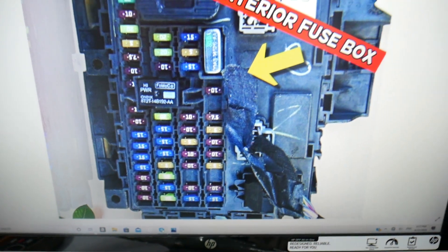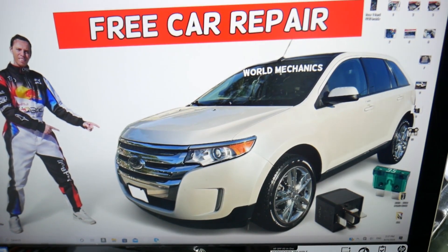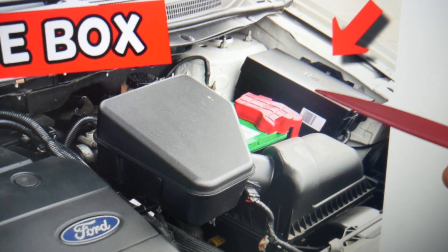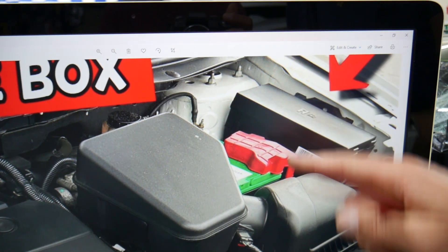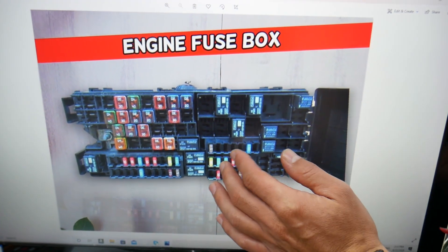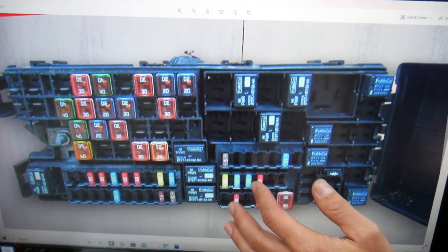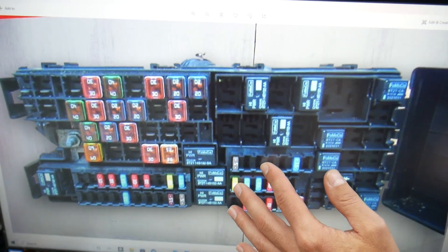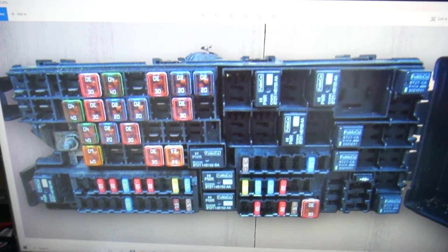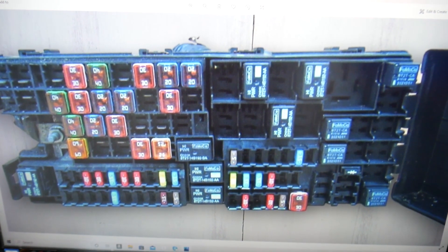Next, open the hood on your Ford Edge. On the driver's side, you have a fuse box right here on the right side of the battery. Press these two tabs to open the cover, and on the back side underneath, you're going to find a fuse box that looks like this one.